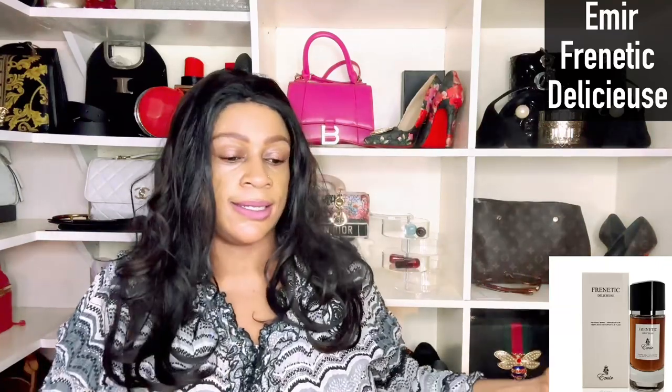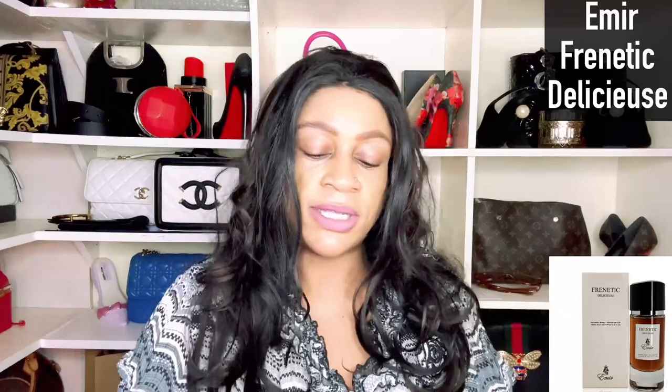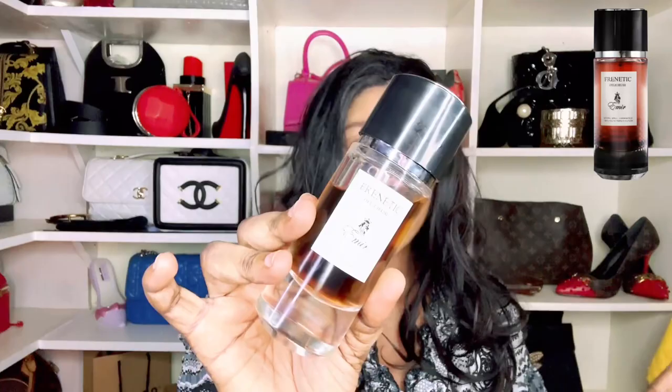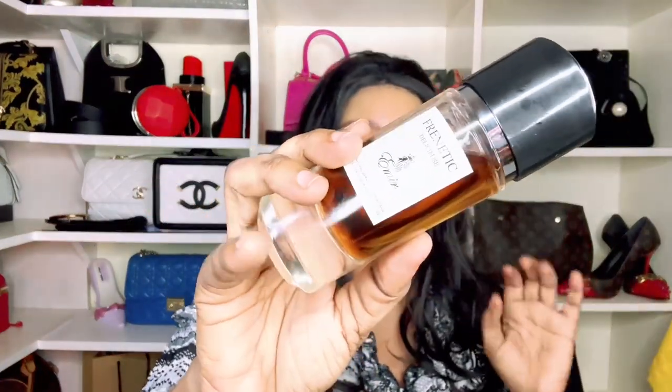Next up is Frenetic Delicios from Paris Corner's Emir line, which replicates niche or private collection fragrances. This one dupes Farenheit Delicius by Dior. It gives me a leathery, nutty, caramelly feel, with wafts of something milky, cacao, and tonka — but also a cherry that pushes it into the liqueur category. Both Double Black and Frenetic Delicios have a drunken vibe but they're very different: this one is more cacao and caramelly, while Double Black is sour and musty.